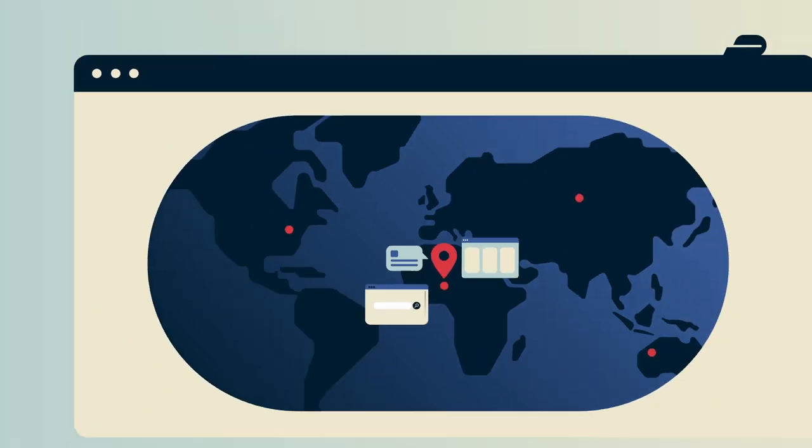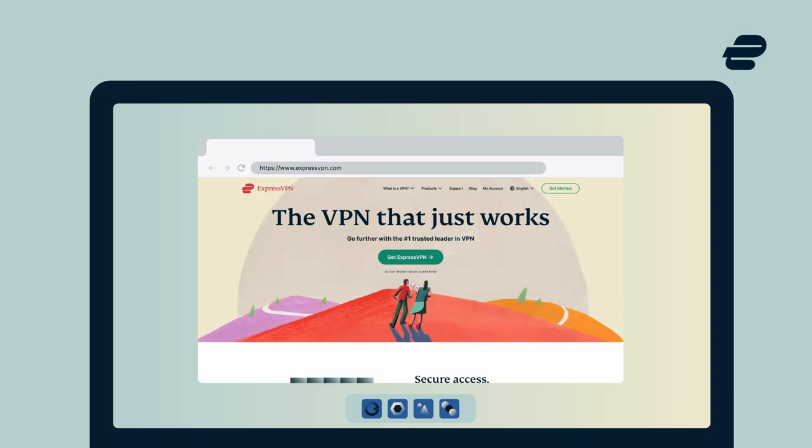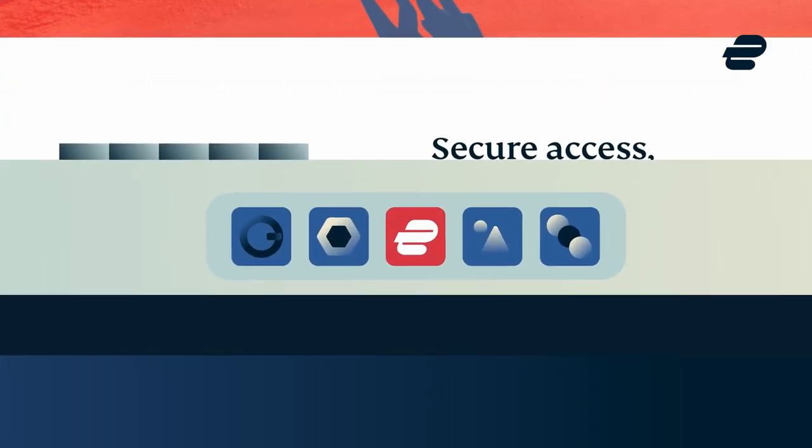Let's try it out with ExpressVPN. First, go to expressvpn.com or your preferred app store and sign up. It takes less than 5 minutes. Now, with ExpressVPN on your device, you can change your IP address quickly and easily.